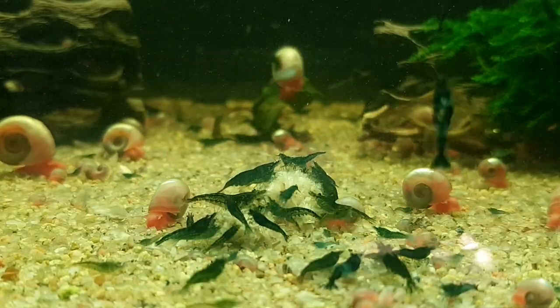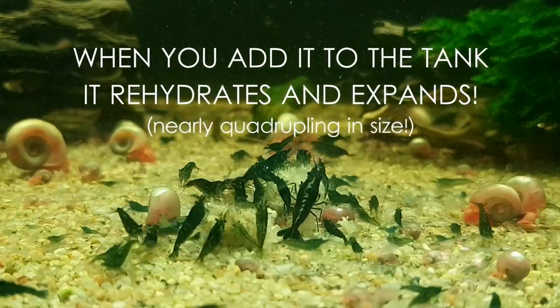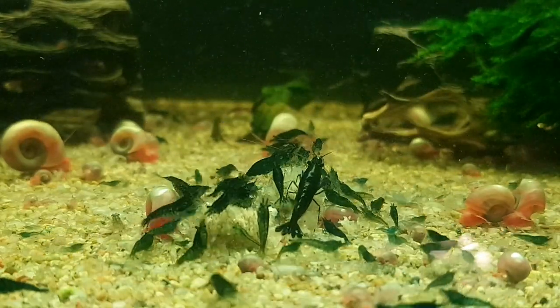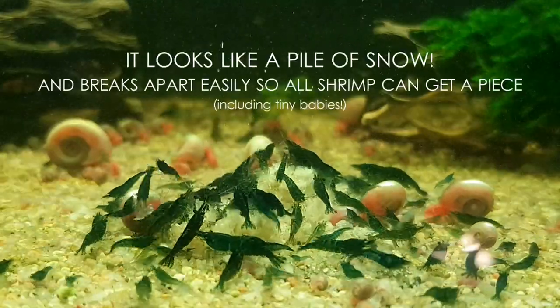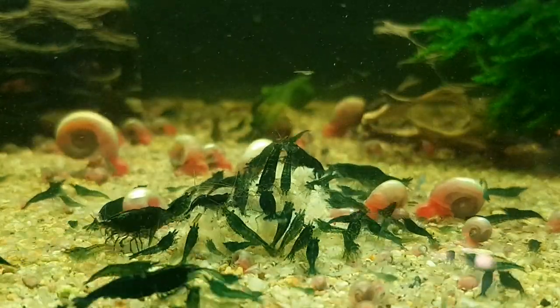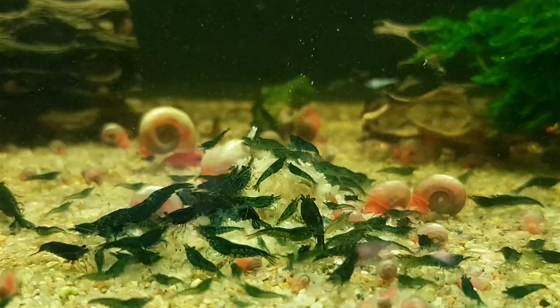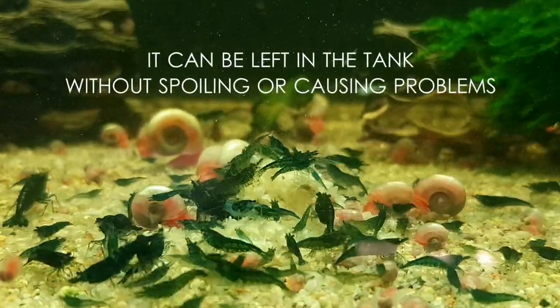Snowflake food is compressed soybean hulls. When you add it to the tank it rehydrates and expands, nearly quadrupling in size. It looks like a pile of snow and breaks apart easily, so all shrimp can get a piece, including tiny babies. The shrimp eat the hulls and the fungi that grows on the hulls.